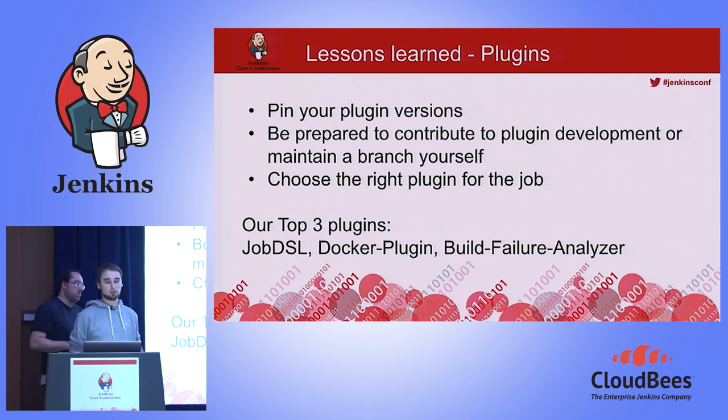If you often spin up a new Jenkins and the latest plugins are installed, you don't know what you'll get. It's best to specify which plugin version you want, pin it in your Dockerfile, and only download those. When you want to upgrade, spin up a new Jenkins, test the upgrade, then commit it. Also be prepared to contribute to plugins or maintain your own fork. We used the Docker plugin and when we started it wasn't really stable, so we forked it and fixed it for our use case. Choose the right plugins and don't install too many — every plugin is a point of failure.